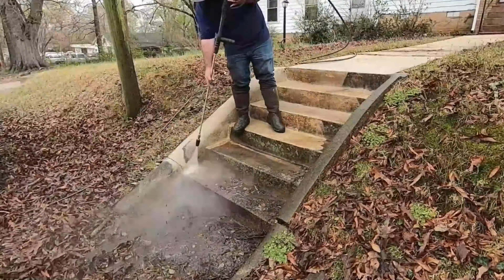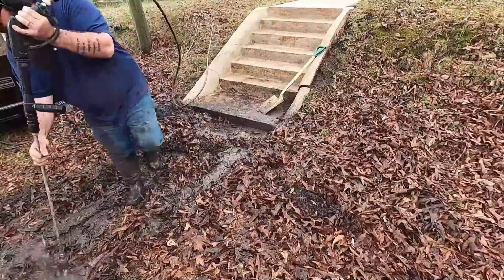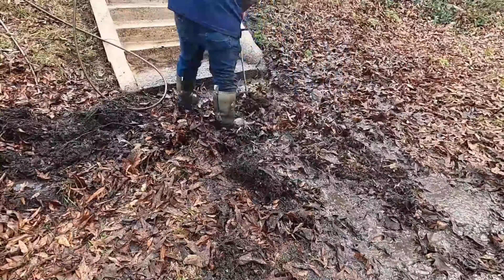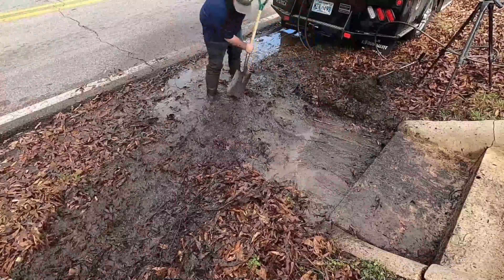We uncovered the stairs and then I thought there might be an extra step, which turned out to be an extra six foot. I got rained on pretty good on this one, but I think it came out awesome. We did have some washout, so I'll come in and rinse it off again tomorrow because I've got more to do on the property.